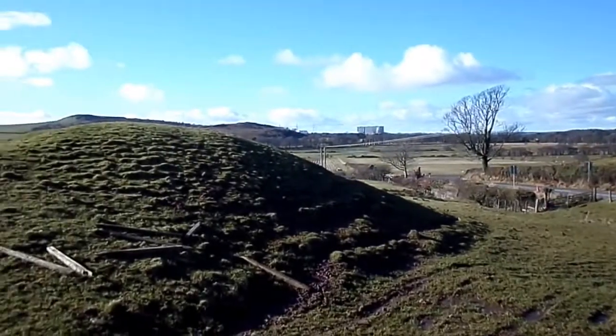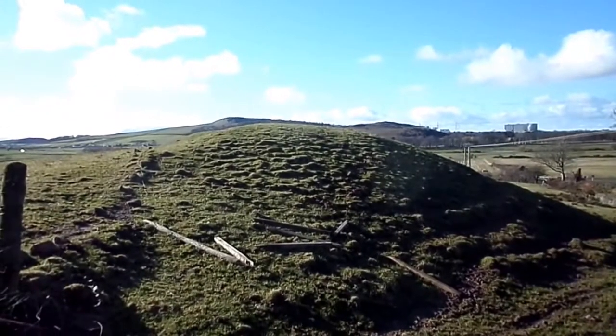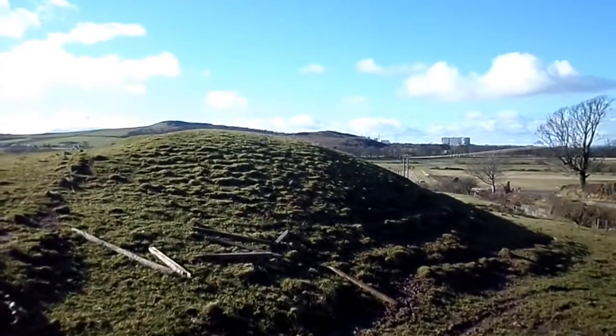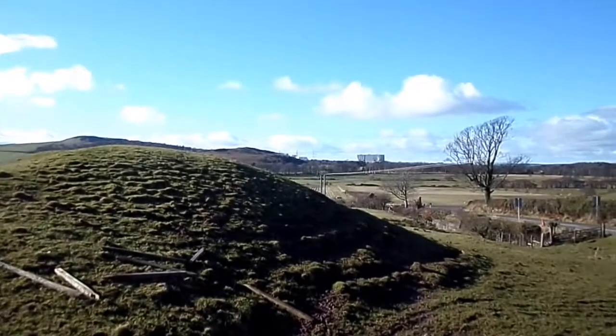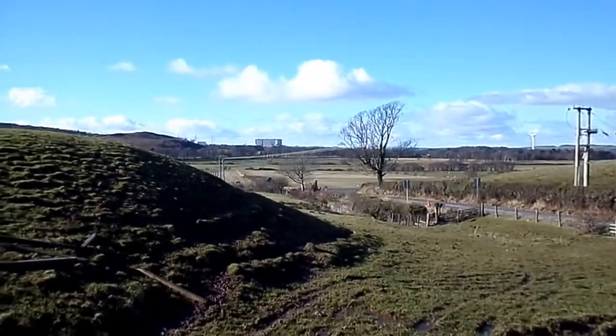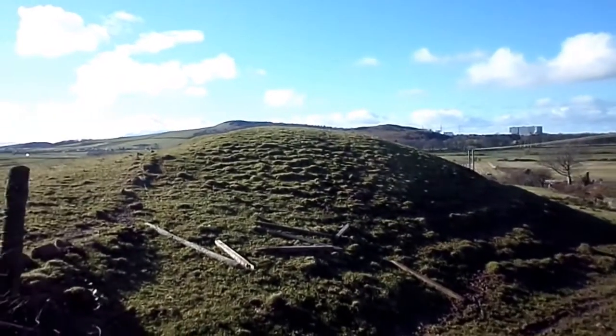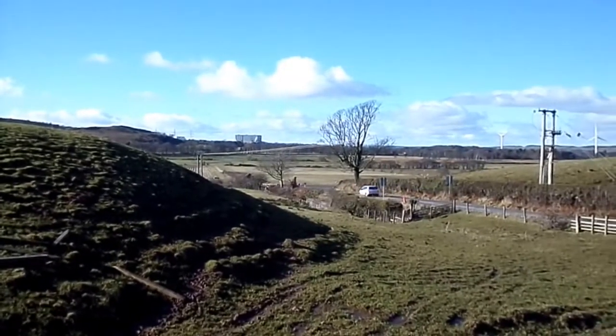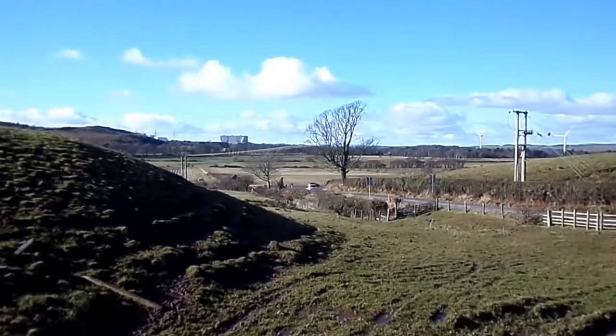Another suggestion is that this was a Mott, or a Court or Justice Hill. In the background is the area of Hunterston, which is a barony, and all baronies had to have a hill upon which they could hold their courts. So such a structure as this would be suitable for that.